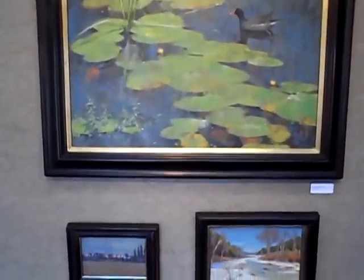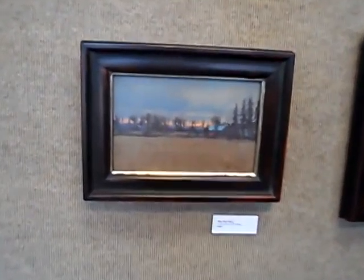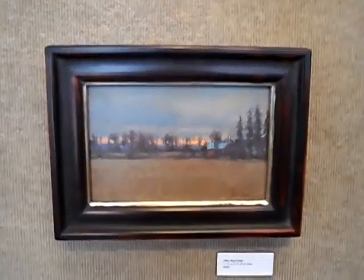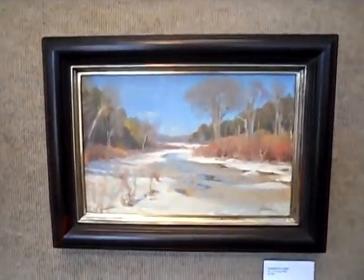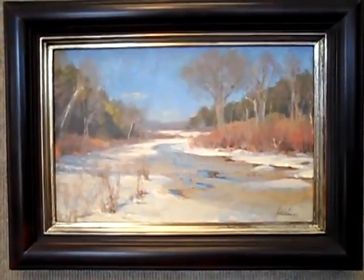A couple of small paintings underneath. Blue Roof Study. Colorful Ice Study. Path Through the Snow.